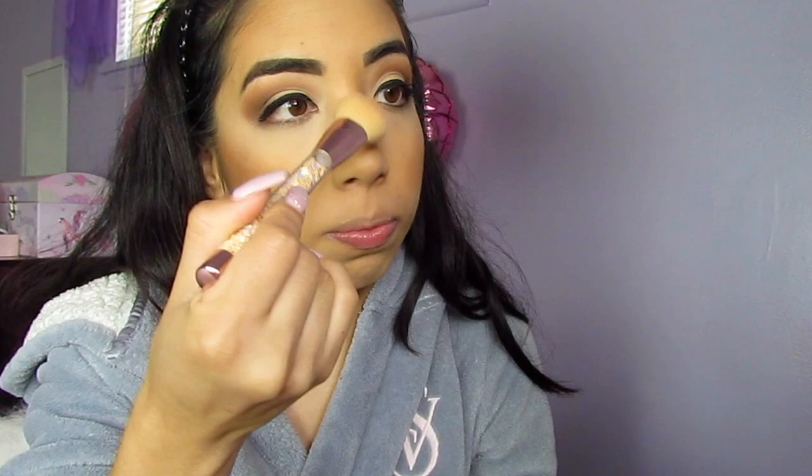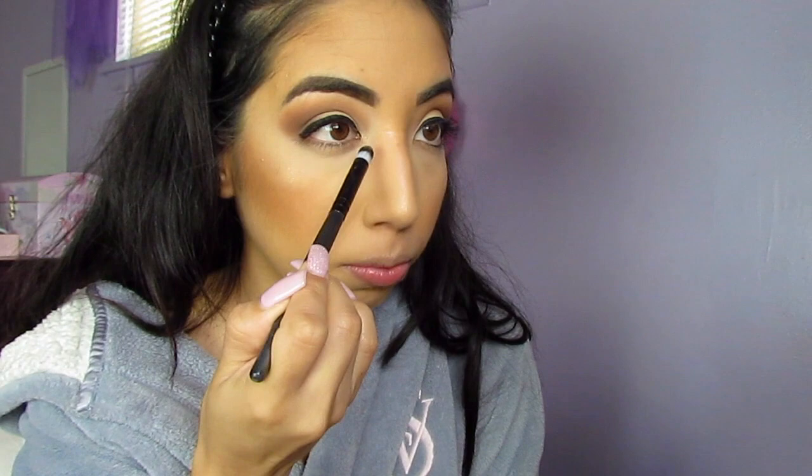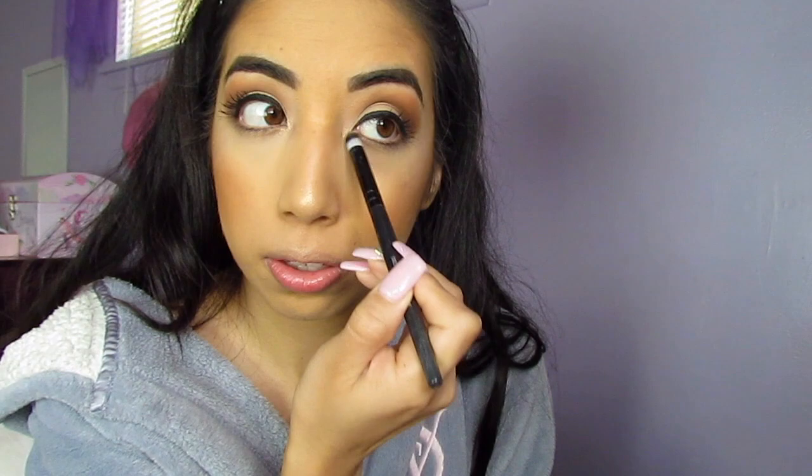I used the Wet n Wild contour duo and the City Color Toasted Coconut blush. I'll spray my face again with Fix Plus and then apply the highlighter — putting a little bit on my nose and on my Cupid's bow, and using the inner corner shade. Okay, it's working — you can see that finish. I'm going to apply my magnetic lashes off camera.